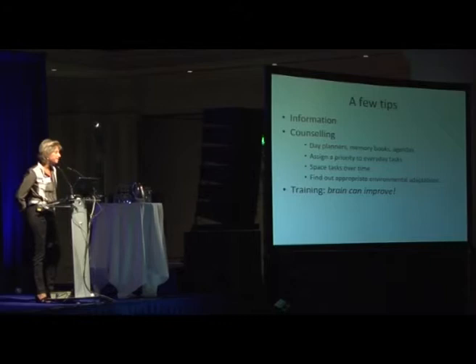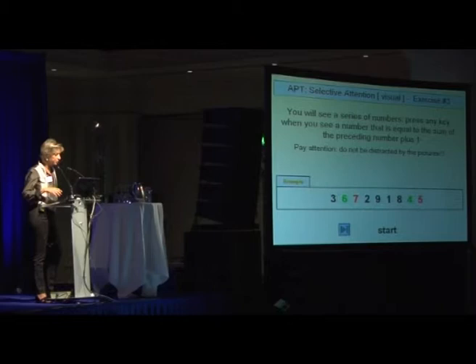And then we have cognitive training, since, as I have mentioned, due to brain plasticity, the brain can improve.